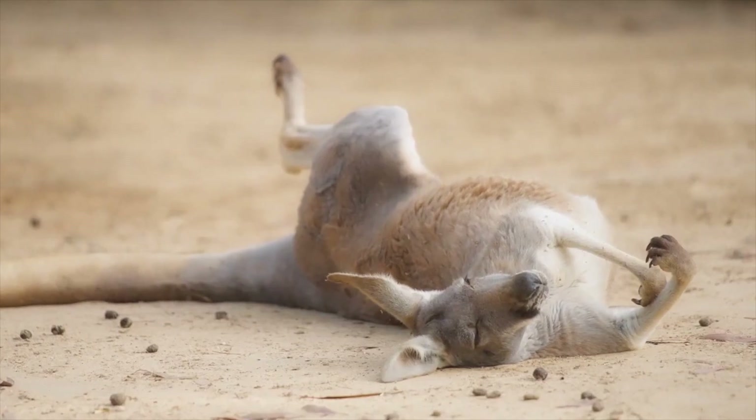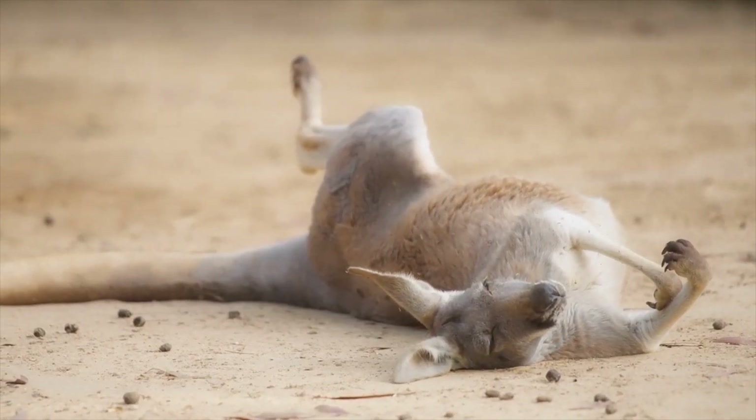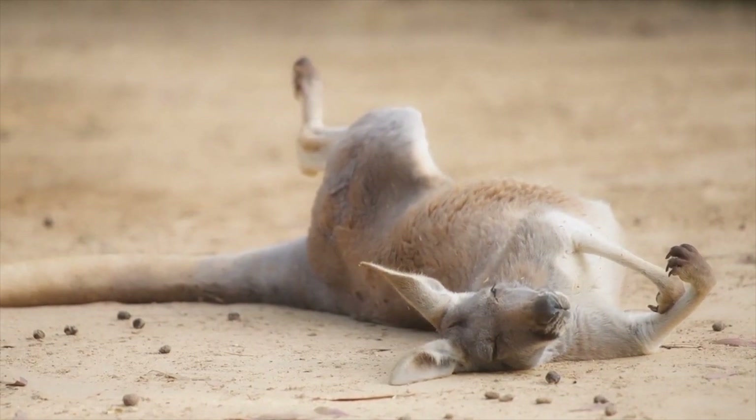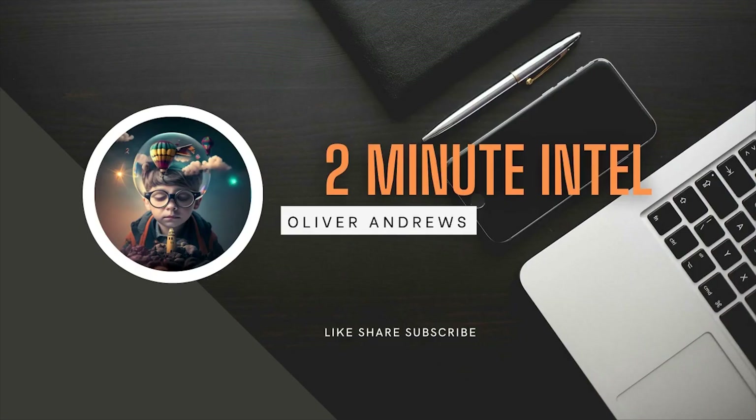So, the next time you see a kangaroo hopping along, remember that you're witnessing one of the most impressive feats of speed and agility in the animal kingdom. That's all for today's episode of 2-Minute Intel. I hope you found this video informative and entertaining. If you liked what you saw, please give us a thumbs up, share it with your friends, and subscribe to our channel for more quick and engaging videos. Thanks for watching, and I'll see you in the next one.